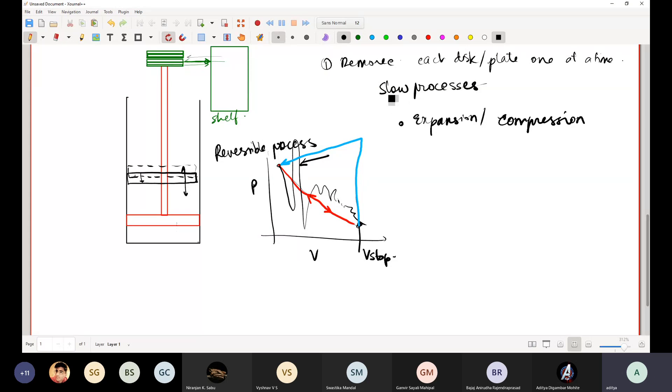In contrast to the previous irreversible case, in the reversible process the delta P between inner and outer is very very small, causing very slow piston movement. When delta P is large you have larger irreversibility. On a PV diagram, for the reversible process: initially high pressure, slowly volume increases, pressure reduces, and at all points on this curve you can go forward or backward with equal ease just by replacing weights. For the irreversible sudden expansion, you can never trace back the same path.